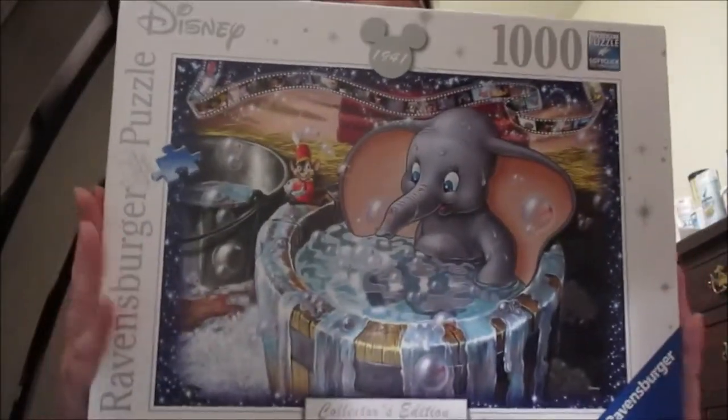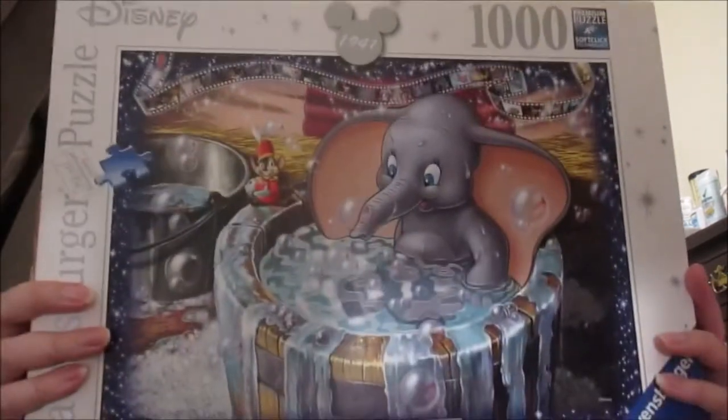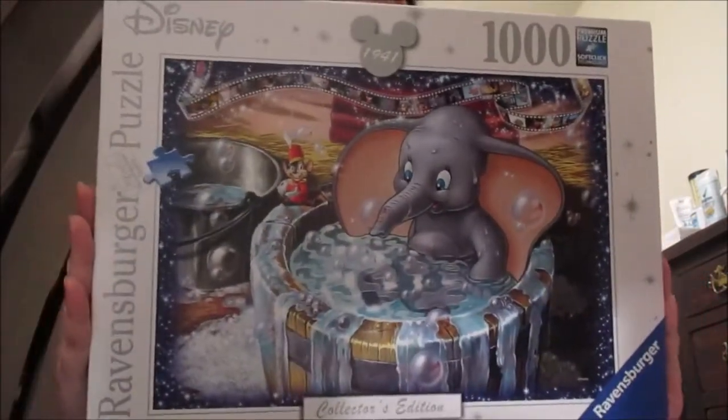Next is my dumbbell puzzle that I have not yet put together — some of it is, but not the whole thing. Isn't that cute? Don't worry, I'll be putting it together soon.